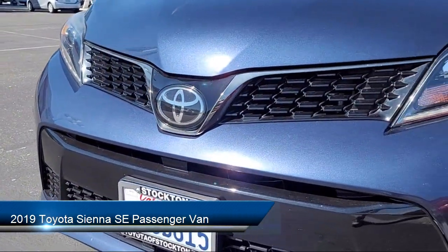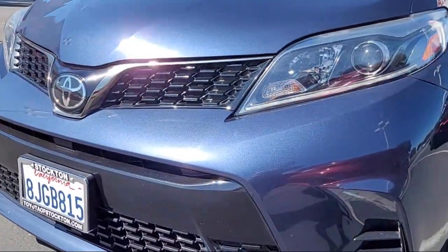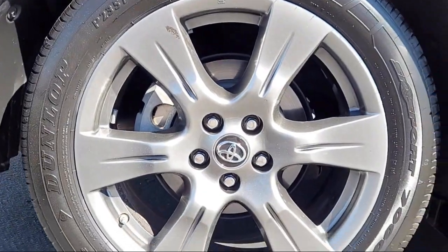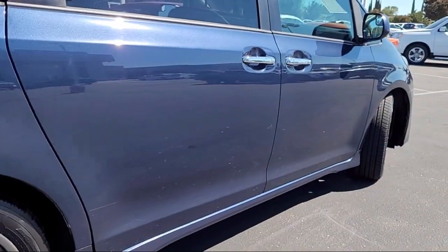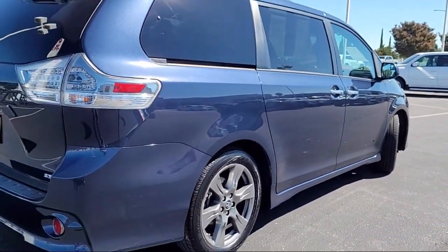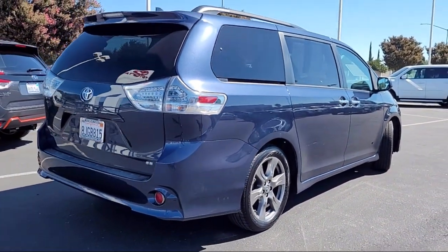It comes equipped with third row seating, heated front seats, keyless entry, auto high beam headlamp control, Sirius XM satellite radio, heated door mirrors, rear view camera, and roof rack — and has less than 55,000 miles on the odometer.